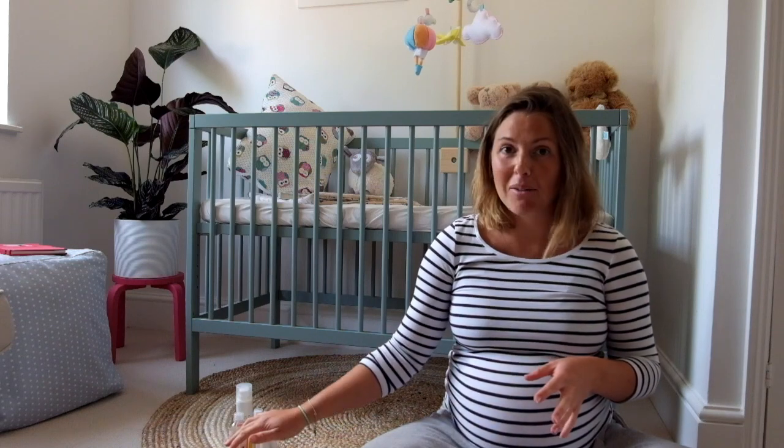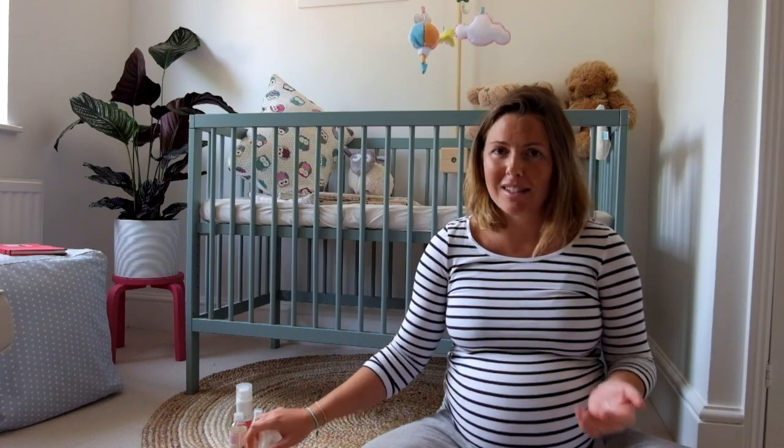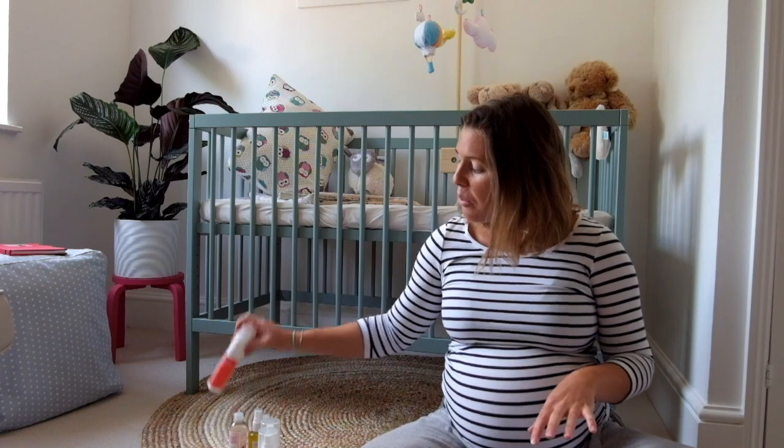Then I spritz my pillow with the pillow spray and I do sleep quite well normally. I don't go anywhere without these two. I hardly ever take a bubble bath so the bubble bath doesn't get used very often, but the pillow spray and the oil I use all the time.